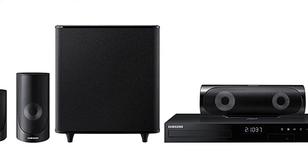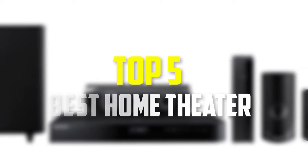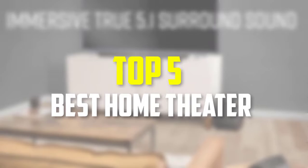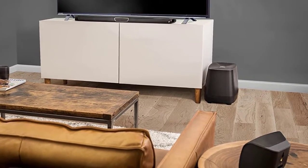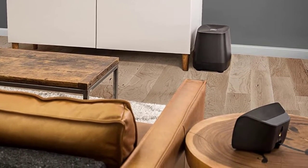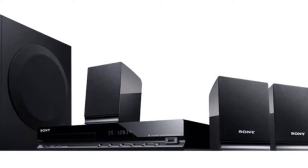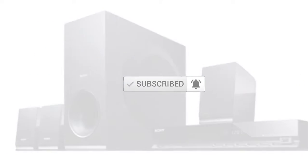Hello everyone, welcome back to our new video. In this video, I will give you more information about the top 5 best home theaters that are available on the market. I made this list based on their quality, price, popularity, durability, user opinion, and more. If you need more information about these products, please check the link in the description section below. Don't forget to subscribe to this channel to view future videos. Okay, so let's get started.